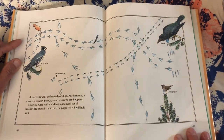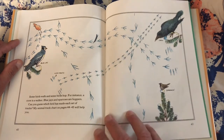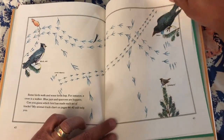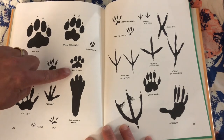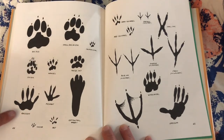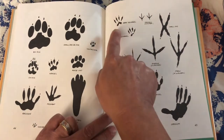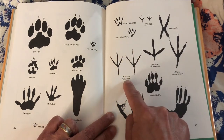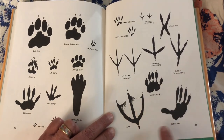Some birds walk and some birds hop. A crow is a walker. Blue jays and sparrows are hoppers. Can you guess which birds made each set of tracks? My animal track chart will help you. Animal track chart listing: blue jay, crow, sparrow — also big dog, small dog or fox, chipmunk, housecat, weasel, skunk, raccoon, muskrat, mouse, rat, cottontail rabbit, gray squirrel, sparrow (hopper), small owl, red squirrel, blue jay (hopper), pigeon (walker), crow (walker), woodchuck, duck, opossum.